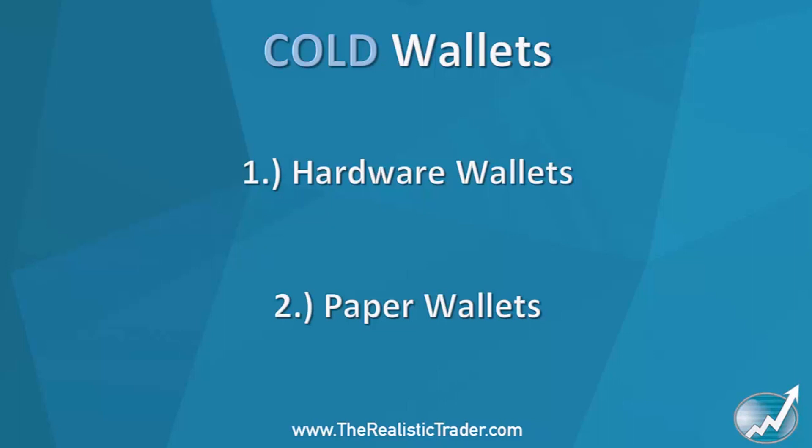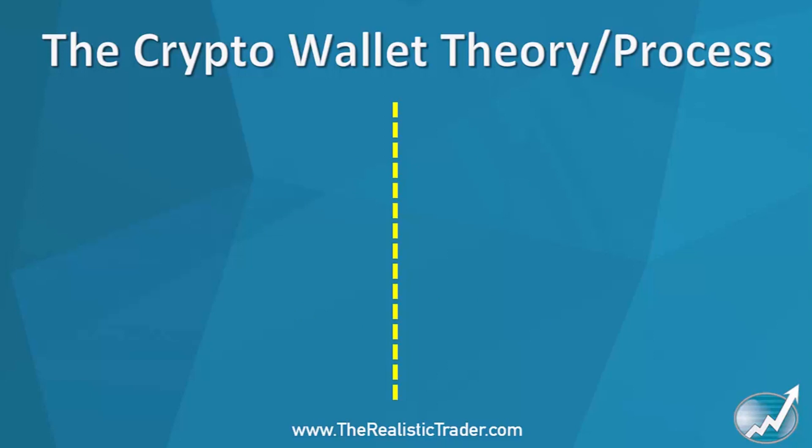Hardware wallets are quite easy to set up — you don't need to be tech savvy. However, the best type of wallet for long-term storage, especially if you have a lot of cryptos, is a paper wallet. That's where you store the relevant information — like your private key — on a piece of paper.